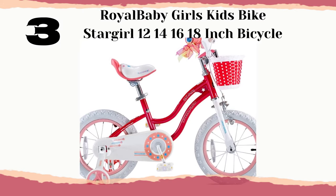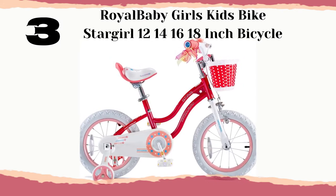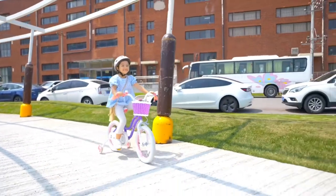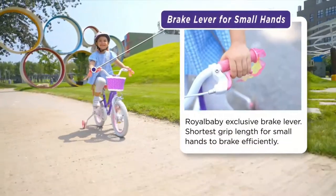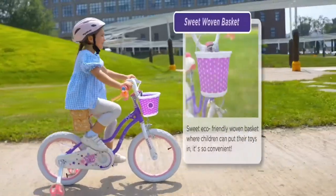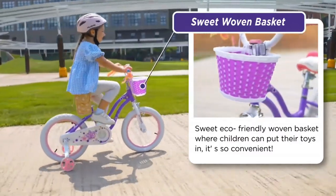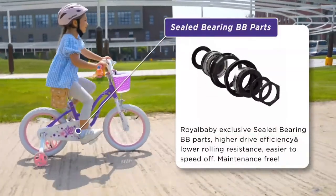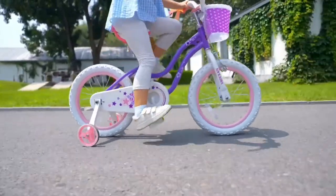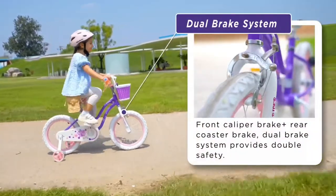Number 3: Royal Baby Girls Kids Bike Stargirl, 12, 14, 16, 18-inch Bicycle. Easy to put together — 95% of the bike is assembled, saving you the headache of installing only the front wheel and brake compared with 85% bikes. Assembly tools and easy-to-follow instructions are included. Safer riding: front caliper brake and rear coaster brake offer double safety, and wide 2.125-inch pneumatic tires add more stability.